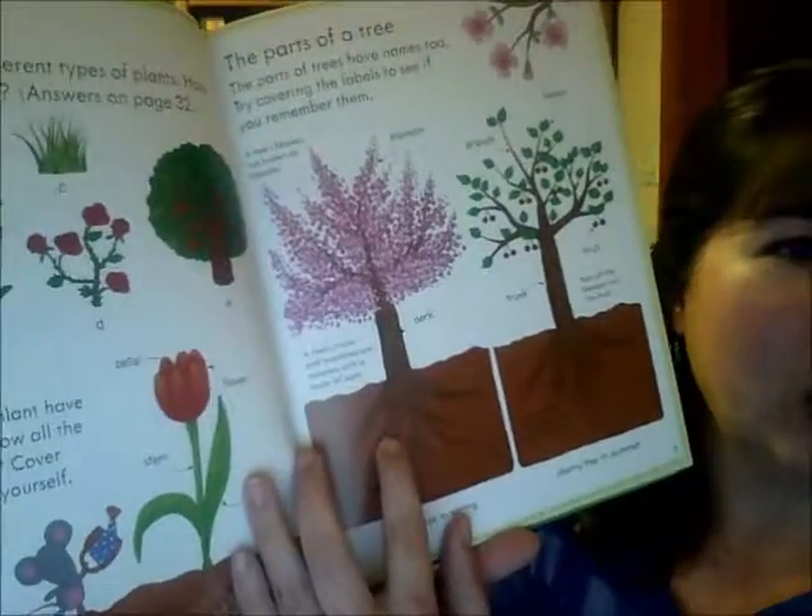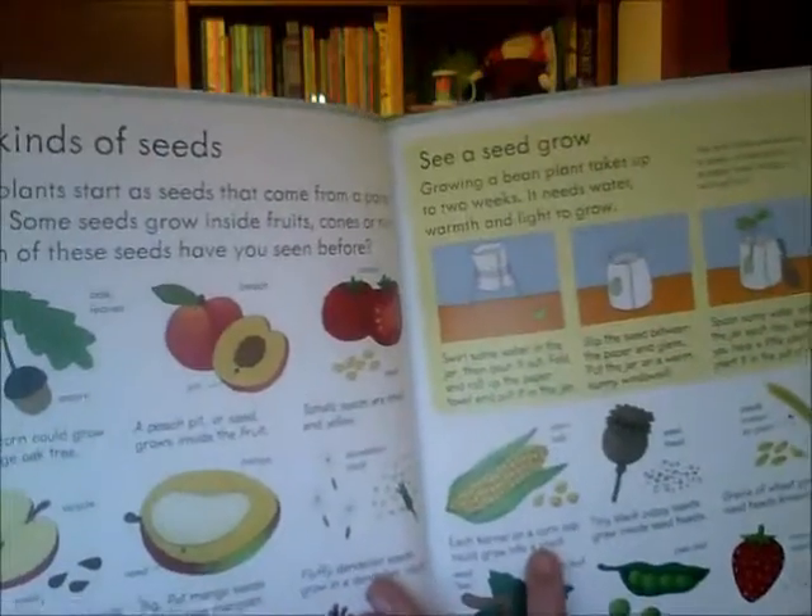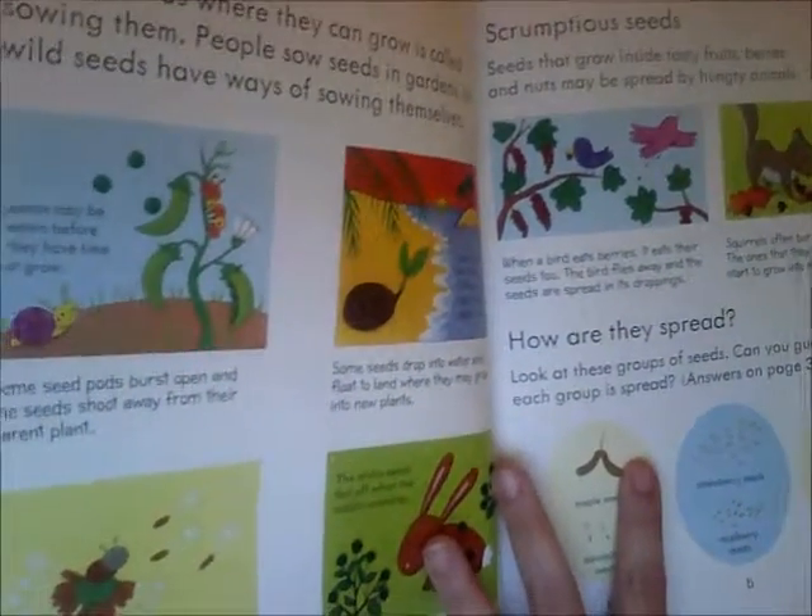It talks about different plants and covers some plant parts: the root, the stem, and the leaves. Then we move into types of seeds and how seeds grow — including the spreading of seeds.